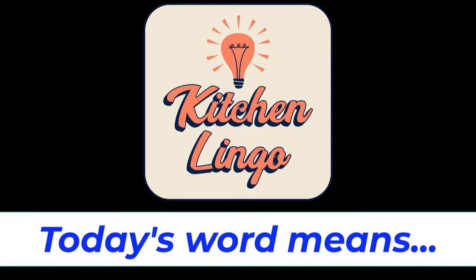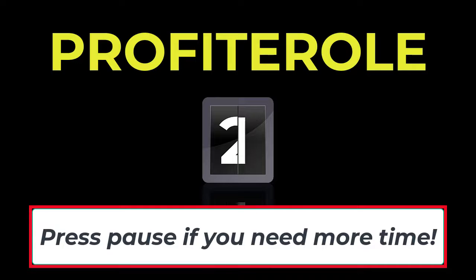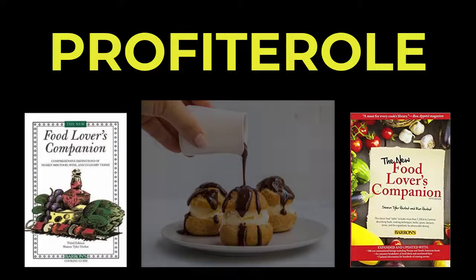Do you know what today's word means in the culinary world? You will have five seconds before the answer is revealed, but if you need more time you can always hit pause. Today's word is profiterole, spelled p-r-o-f-i-t-e-r-o-l-e. Profiterole. Five, four, three, two, one, zero.